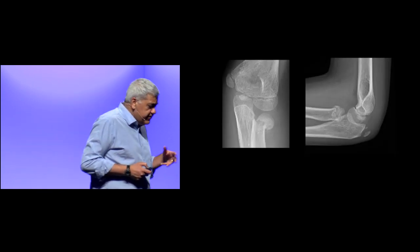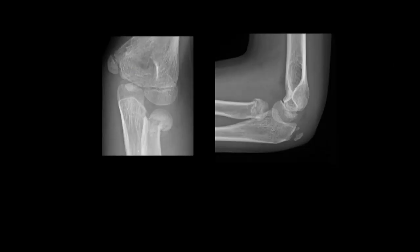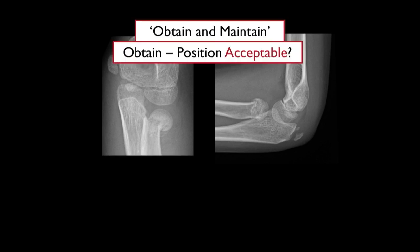Here's an 11-year-old who fell and injured their elbow. Most pediatric elbows are supracondylar fractures, but occasionally one sneaks in as a radial neck fracture — an uncommon diagnosis picked up by the ER doc. When you diagnose a fracture, say the phrase: obtain and maintain. 'Obtain' — is this position acceptable? Because the ice cream is pushed off the cone. It may remodel in a child, but if you're not sure, you should find out.